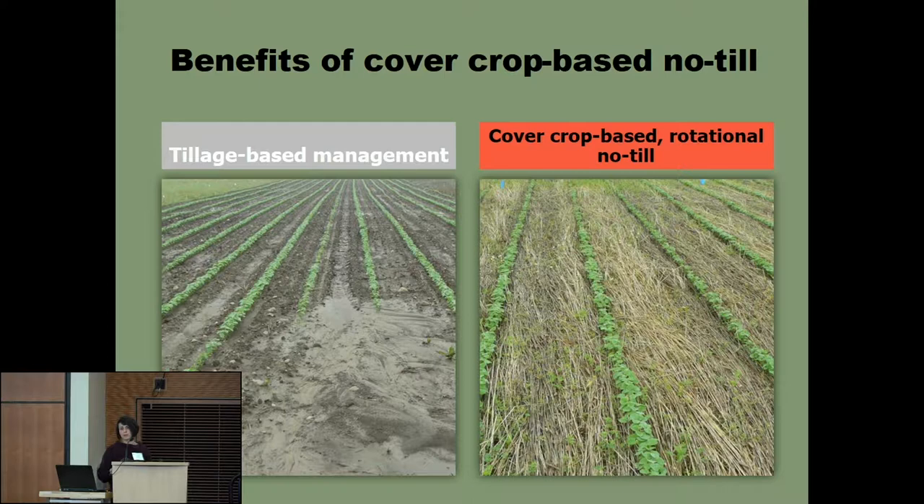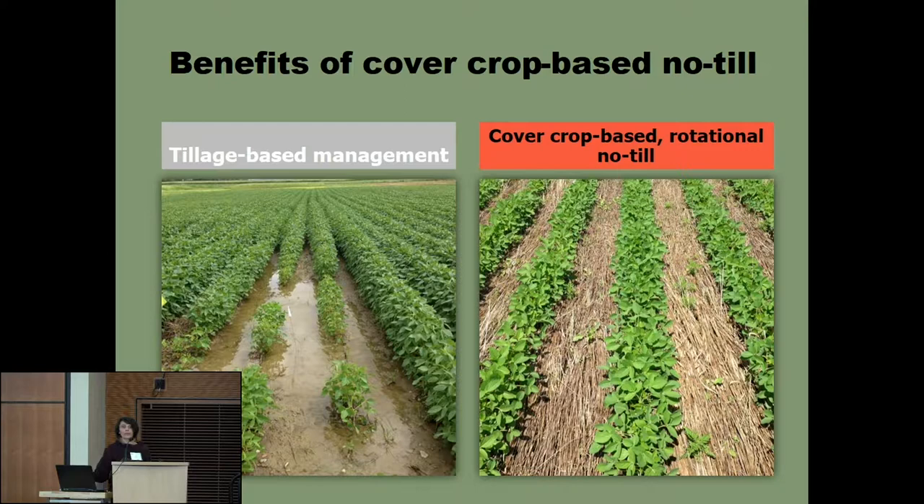Tillage-based management versus cover crop-based no-till offers one of the biggest benefits not only with the weed management aspect, which is huge in organic, but obviously the benefits in terms of preventing soil erosion. We do farm organically on a lot of hilly ground here in this state, so looking at trying to prevent the surface movement of water that leads to surface erosion is a huge benefit, as well as infiltration.